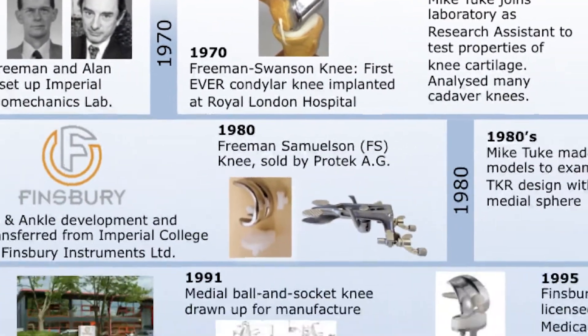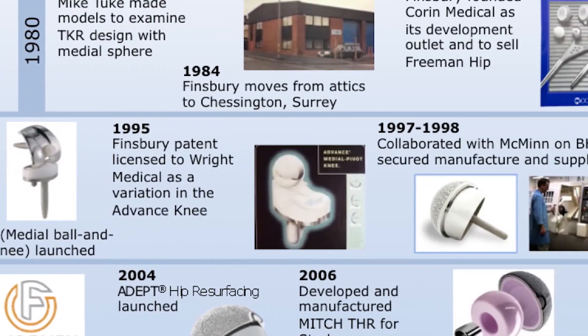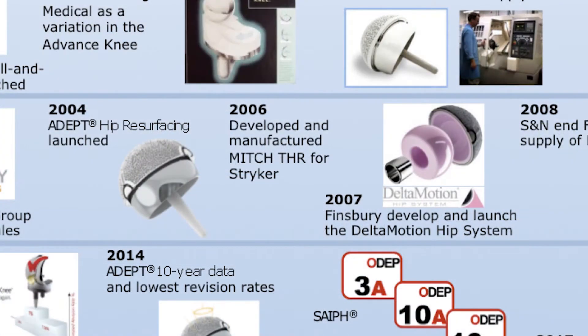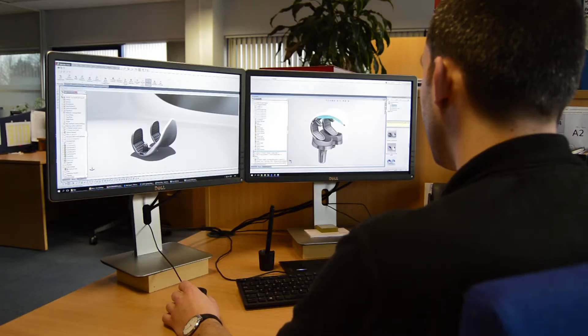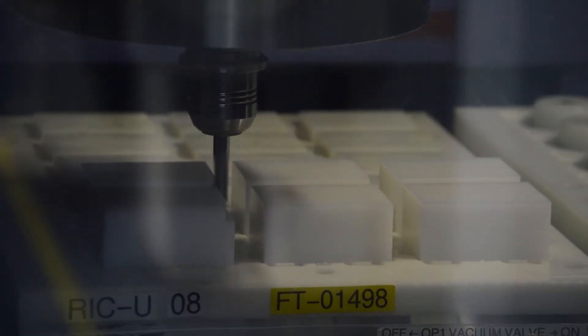Matt Ortho currently is focused on knee replacement — internal joints to go inside the body, not external prostheses — hip replacement, ankle replacement, and some finger replacements. Matt Ortho believes in engaging in proper research to fuel its innovation, leading to technologies that can and do achieve better outcomes for patients.